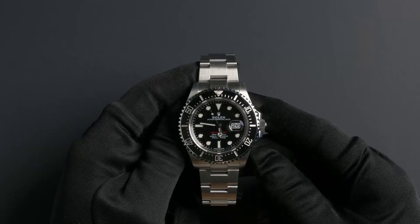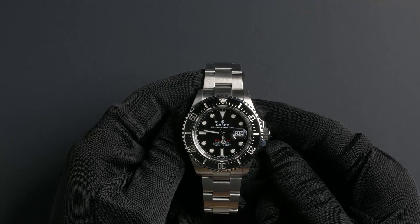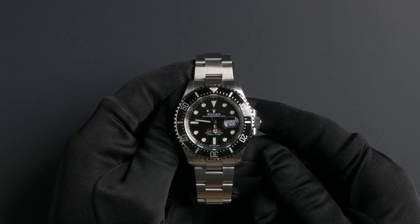This watch contains a waterproof screw-down crown and a unidirectional rotatable diver's bezel, as well as a scratch-resistant sapphire crystal. This watch has an automatic 3235 movement.